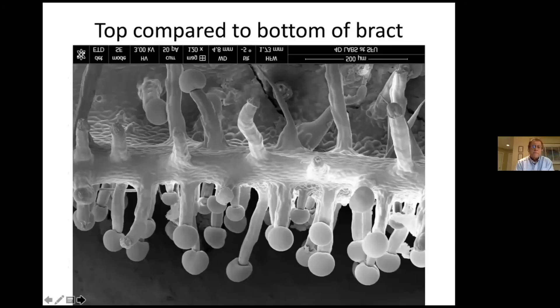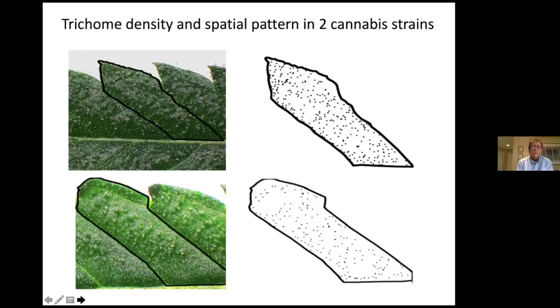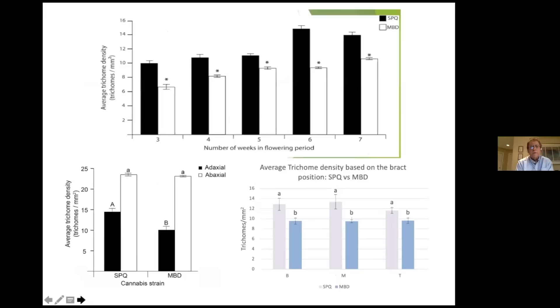There are way more trichomes on the underside of the bract than on the top — you can clearly see the difference in trichome head density. We did experiments monitoring and counting how many trichome glands are being produced across two different strains. There are differences between strains in terms of trichome production. Graphing the number of trichomes over time shows the number goes up to a maximum at about seven weeks, with the underside of the leaf having significantly more trichomes than the upper side.